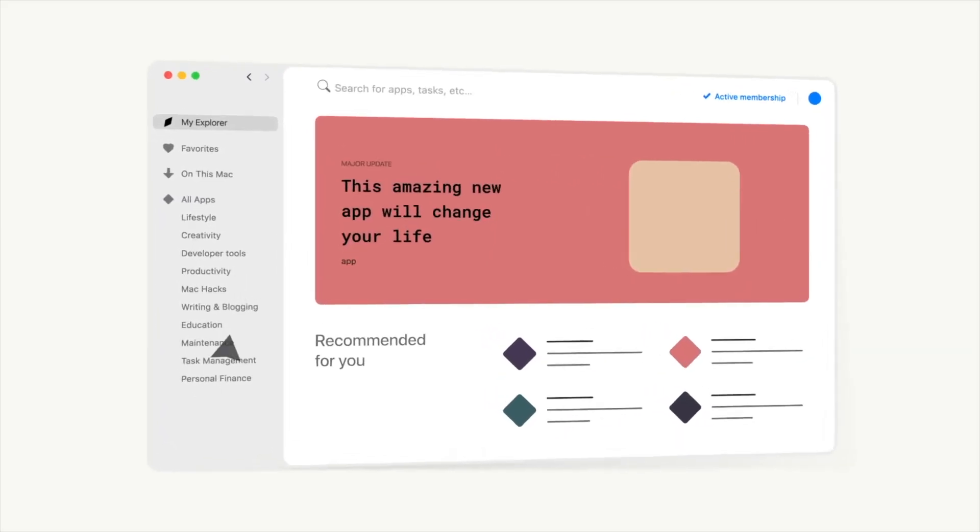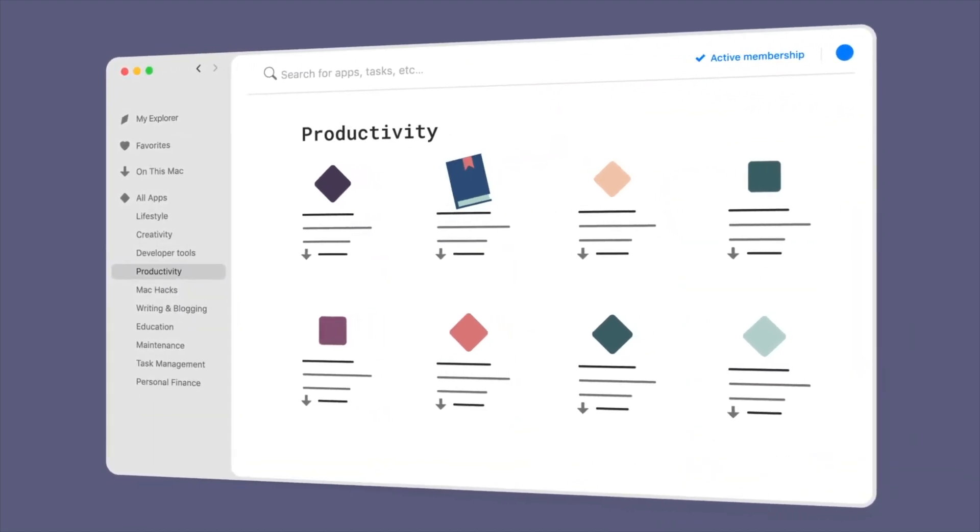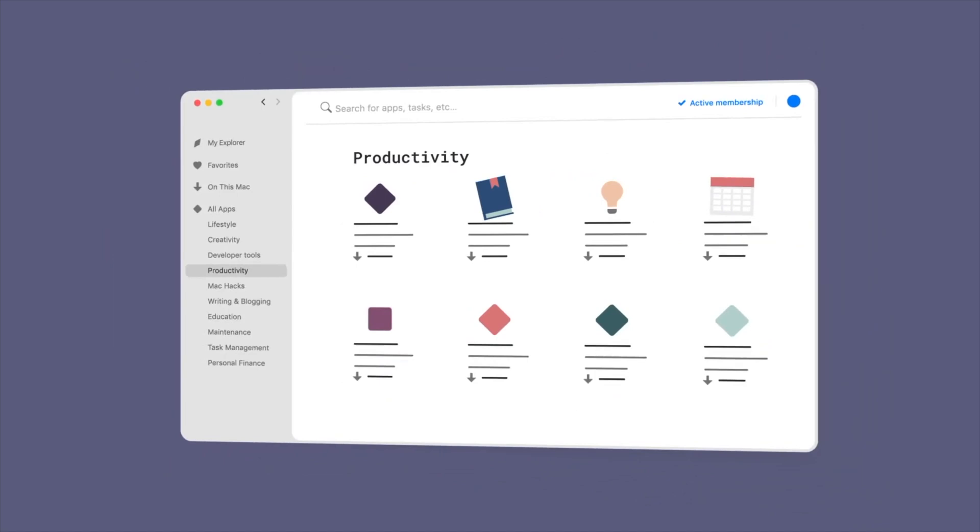I use Bartender as part of my SetApp subscription — they're not sponsoring this video. I love the service since it has over 200 apps that you can access. It's basically like Netflix for Mac apps. If you want to check it out, I'll leave a link down in the description.